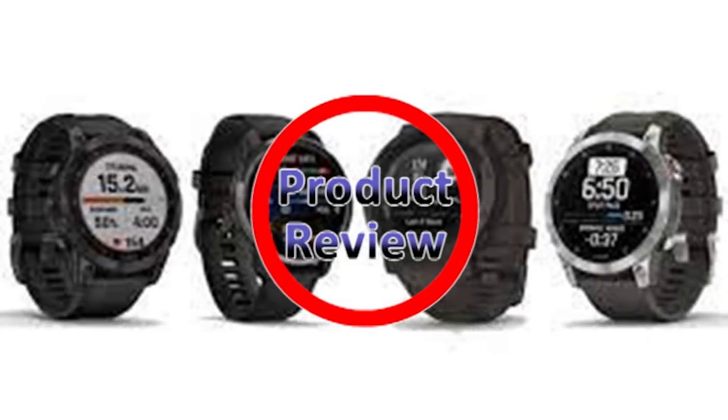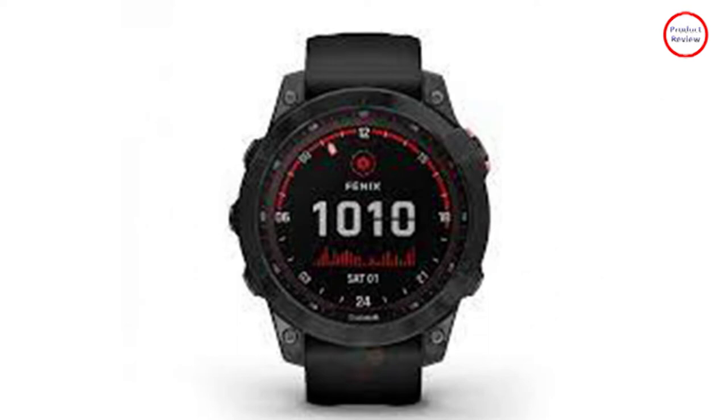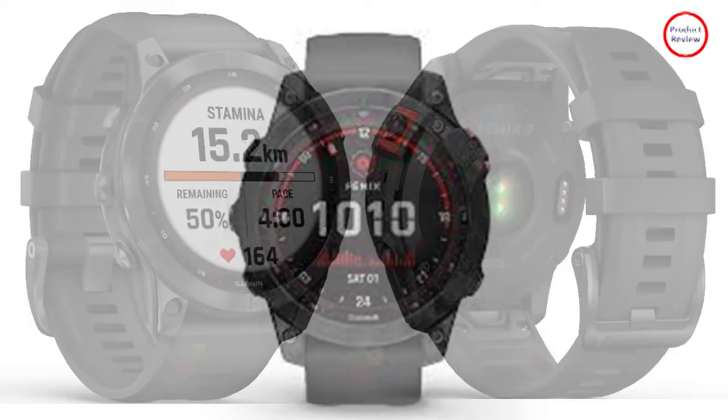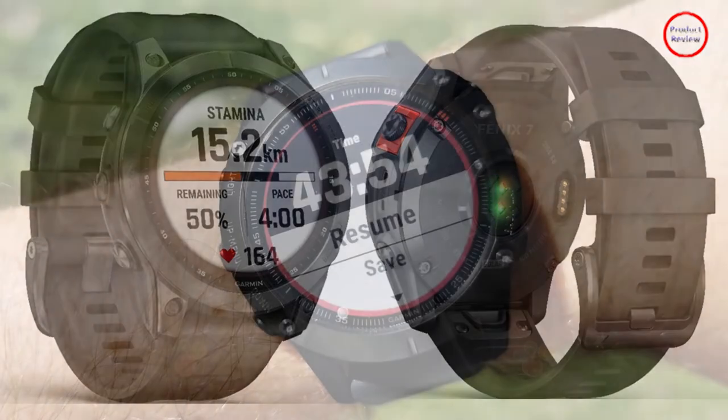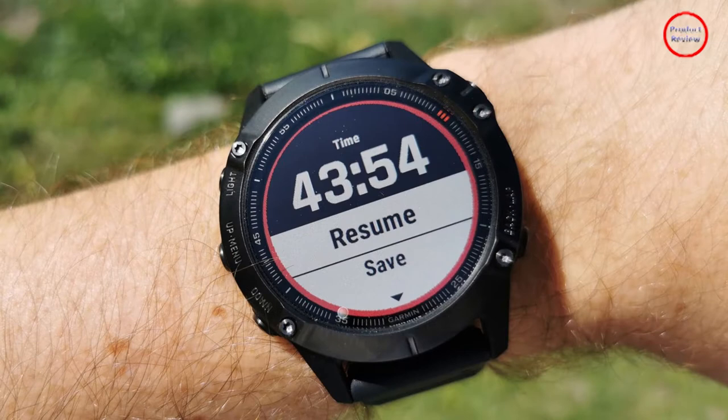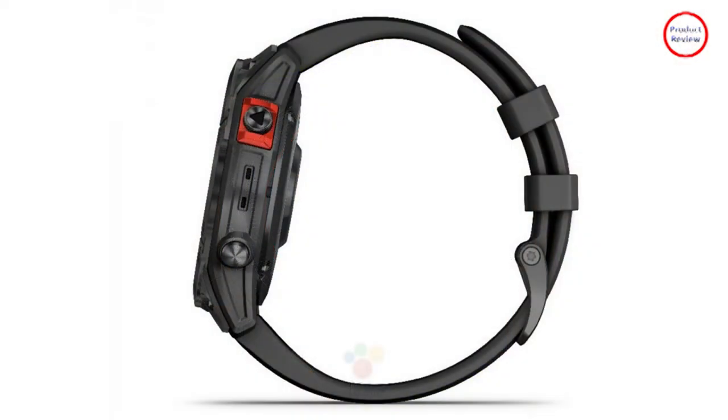If you want a Garmin that screams adventure, the Fenix line is the one to go for. The premium range of multi-sport GPS watches has come a long way over the last 10 years, and the new 7 series adds a few new tricks. Most notably, the Fenix 7 line will now include touch screens. It might seem something of an odd omission thus far,